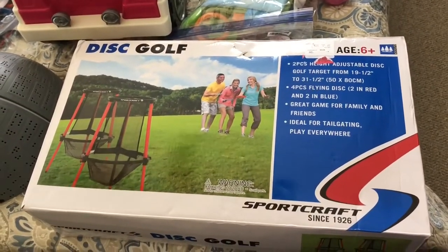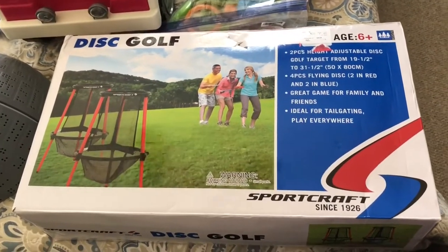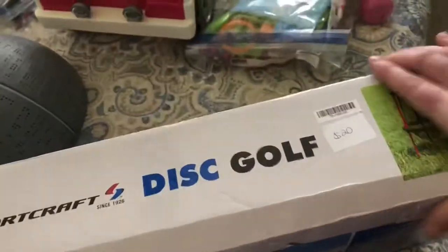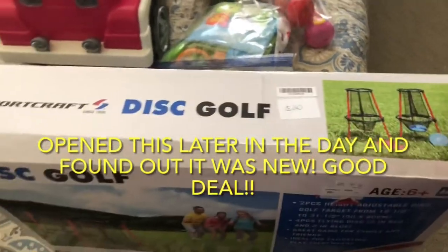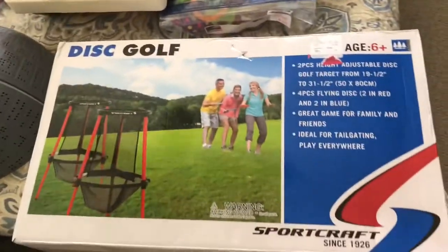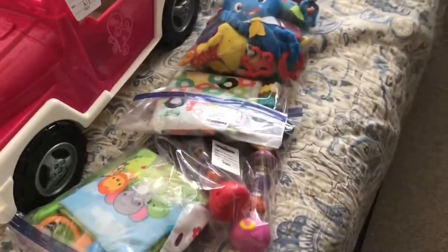I found a disc golf set. We actually have a disc golf course less than 10 minutes from our house, and I thought this would give the kids some practice at home and keep them outside for a long time. I did pay a lot for this — the original price on there was $34, looks like they got it at Marshall's or TJ Maxx. I paid $20 for this. The lady who runs the consignment sale opens everything and makes sure all the pieces are in there, so I know it's complete. I was willing to spend the $20.